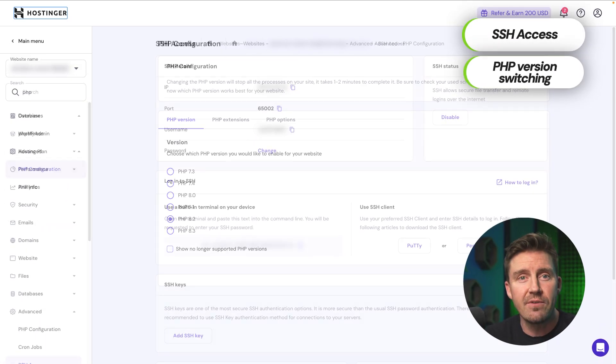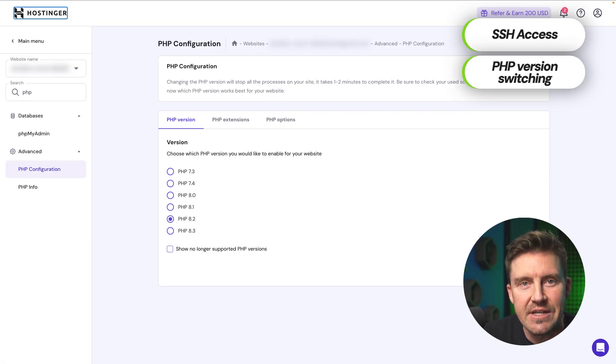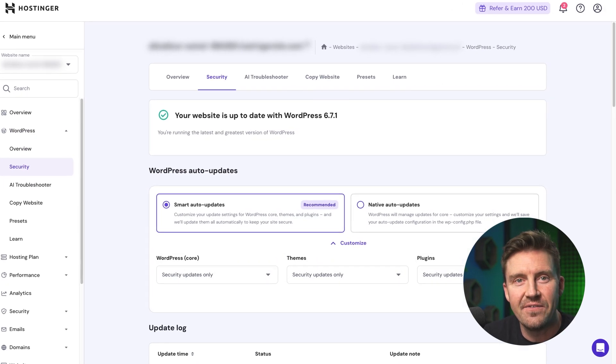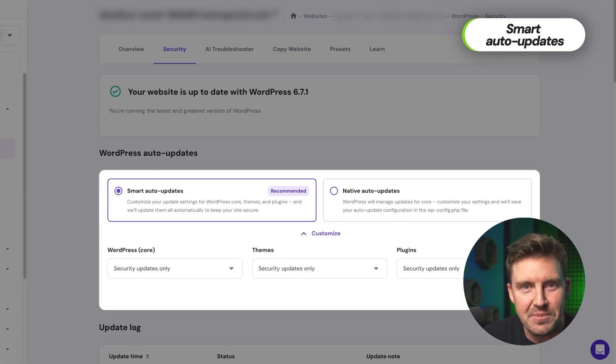Don't assume simplicity means sacrificing control. Hostinger's HPanel still gives you robust tools like SSH access, PHP version switching, and even staging site creation. For WordPress users, it gets even better with dedicated features like automatic secure plugin updates.